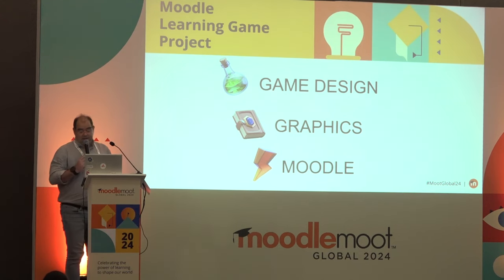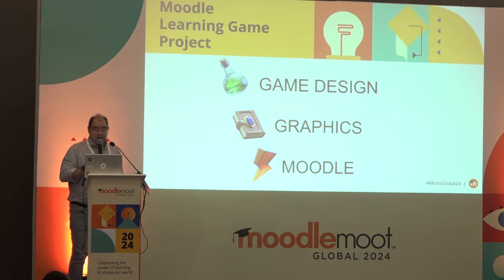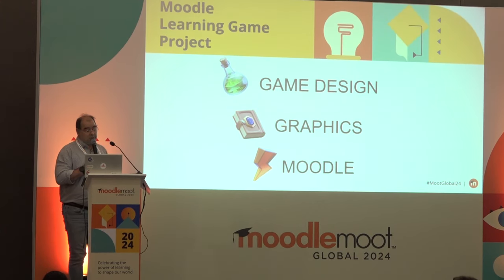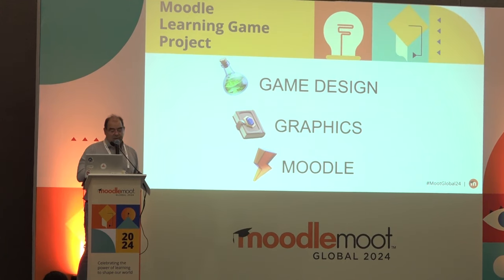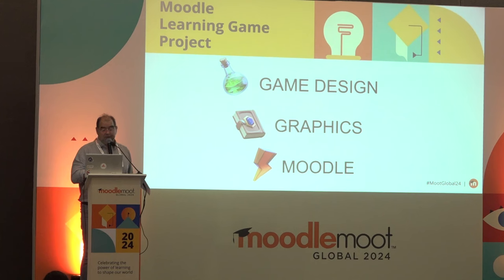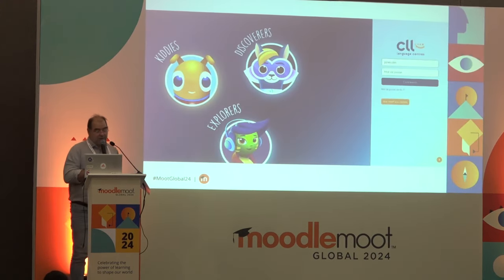We worked with our graphics team, inspired by the scenario from the instructional designers, to compose an immersive world for Lingonia and improve Jane's engagement. And third, of course, the LMS team customized Moodle to give life to the project.